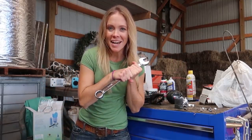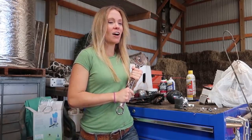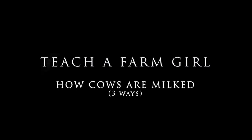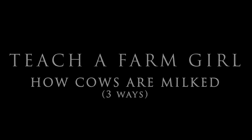Hey guys and welcome back to the WTFarmGirl channel. I have an exciting series we are calling Teach a Farm Girl. Let's go and see what I'm gonna learn today. Welcome back to the Teach a Farm Girl series. Today we've got something quite different for you — we are going to go look at a dairy farm here in Michigan. They've got some amazing programs and you might even get to see me milk a cow. Let's check it out.